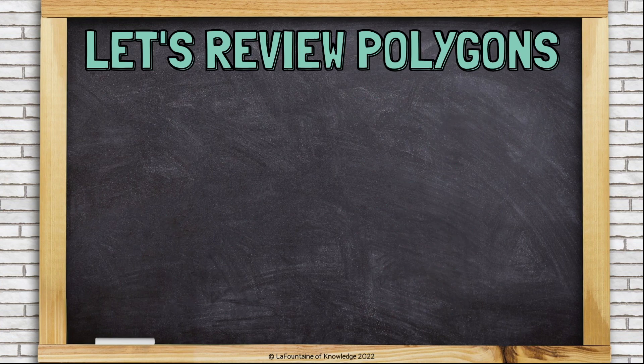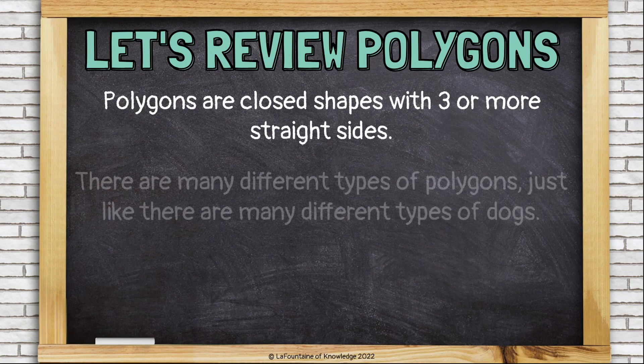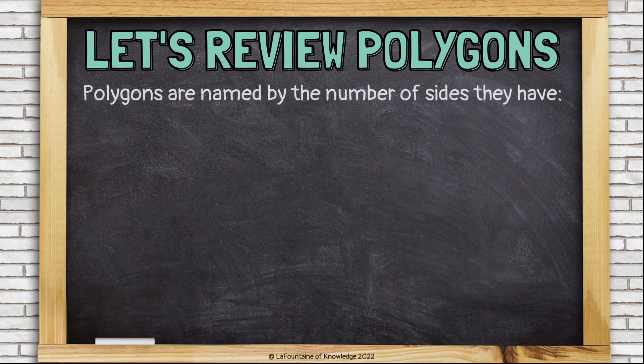Let's review polygons. Polygons are closed shapes with three or more straight sides. There are many different types of polygons, just like there are many different types of dogs. Regular polygons have congruent, or equal, sides and angles. And irregular polygons do not. Polygons are named by the number of sides they have.